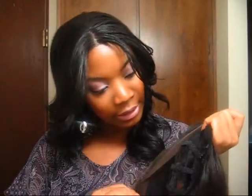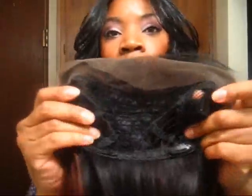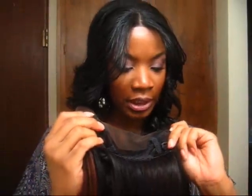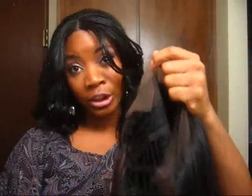Oh, it also has wig clips on the side as well. It looks like they sewed these in — that's cool. Nice security.